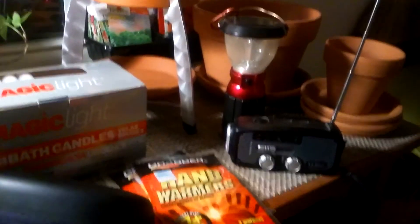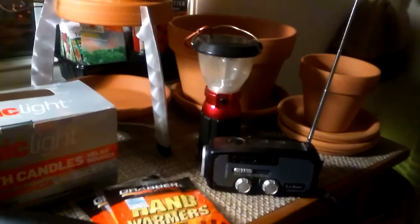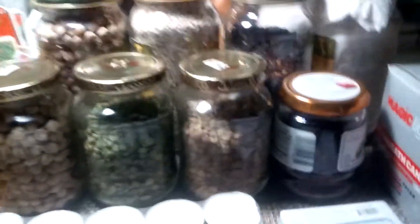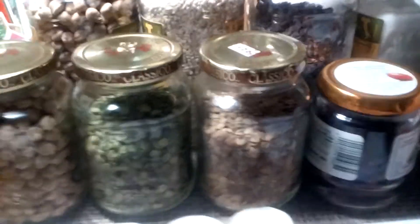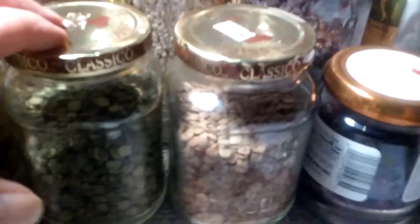Good morning. I thought I would put this together as a preparedness video with everything that's going on. I started to do one just about saving your jars, because I store things in my jars. I buy classical spaghetti sauce. These are Atlas Mason jars — I keep dried things in them. I've got sugar,